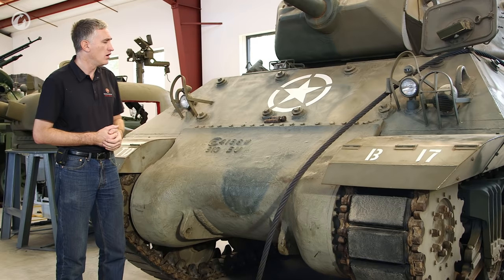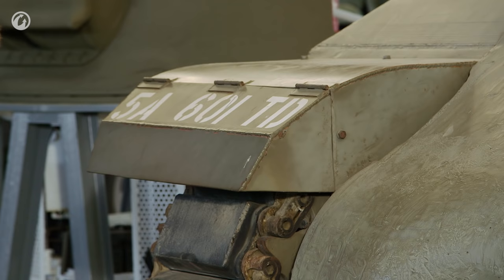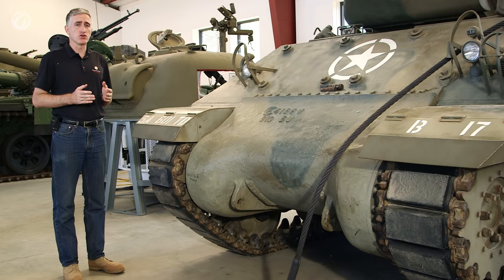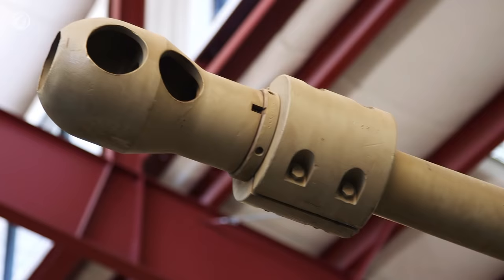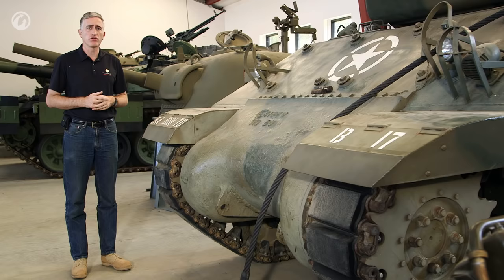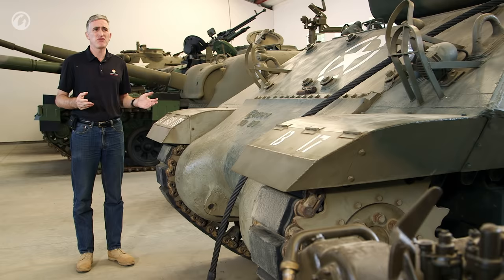I'll point out the blindingly obvious: this is a British vehicle — the 17-pounder being the British gun — yet these are American markings. I cannot explain why somebody in the past painted this up as an American tank destroyer. The Americans did consider the 17-pounder conversion to be a good one, but because the 90mm could be dropped into the M10 just as easily — effectively making it the M36's predecessor — there was no need for the Americans to take it. The 90mm was in production, they already had ammunition, and in fairness it was a better gun anyway.